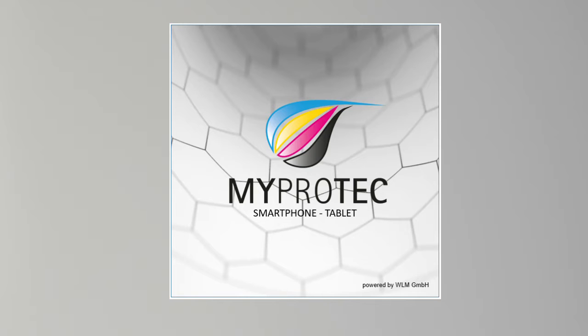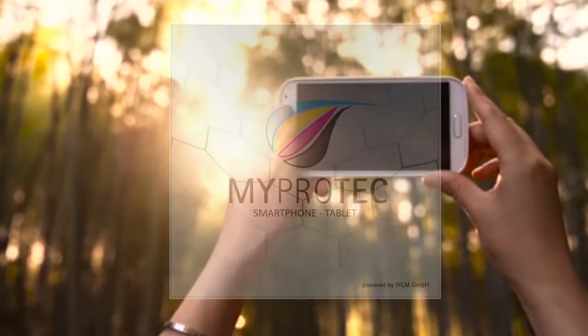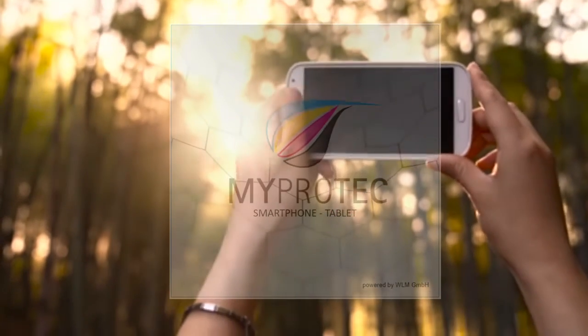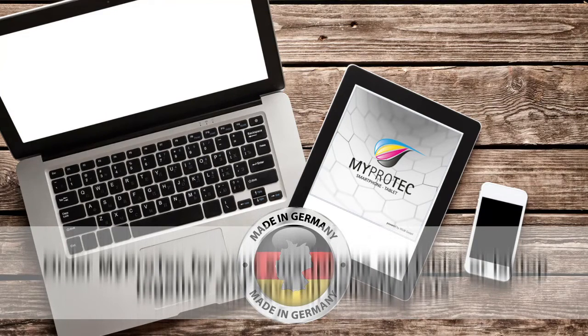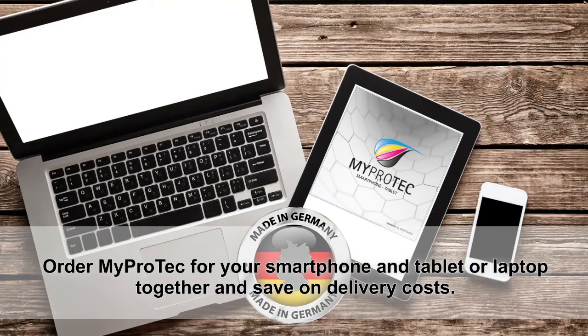Order your MyProtec and turn your smartphone into a nanophone. Give your device proper protection against damage, bacteria and water droplets. Increase its resale value. MyProtec costs less than a good quality cover or insurance.